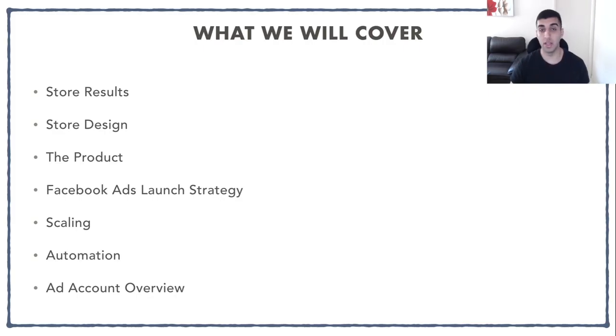What we're going to cover in today's video is going to be the store results, the store design, the product, the Facebook ad launch strategy, scaling the product, automation, and also my ad account overview. At the end, I'm going to go through my ad account and show you guys everything I did, what I launched and how I launched it, just so you guys can follow along and also do the same thing.